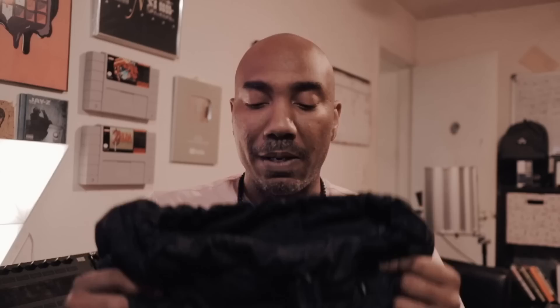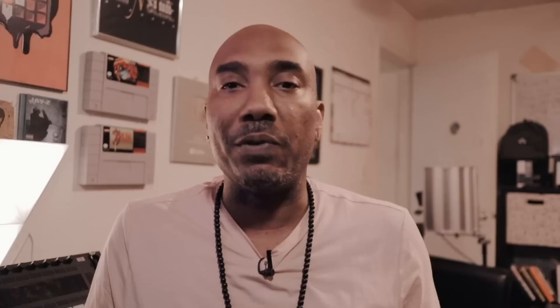As far as bags go, I have to recommend one bag — and this is a Guess bag. This bag is pretty good. It fits the MPC Live 2 and the MPC One. It won't fit the X. It's a pretty cool bag — I love it. It is pretty expensive, about a hundred and something dollars, I think $130 right now.